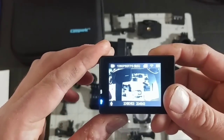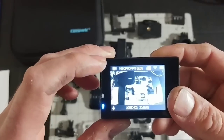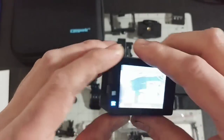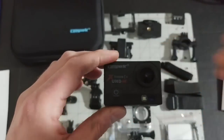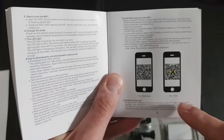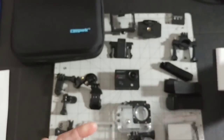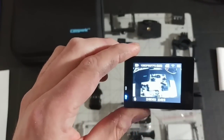You hold this button down for about three to five seconds — it's also your mode button. Right now we're in video mode, as you can see at the top of the display, which shows the video mode at 1080p at 60 frames per second and an estimate of how big that file will be. You do have Wi-Fi on this — it has its own Wi-Fi hotspot and you can connect with your phone. Using the QR codes shown, you can download the XDV app on Android or iOS, and that's how you connect to Wi-Fi.